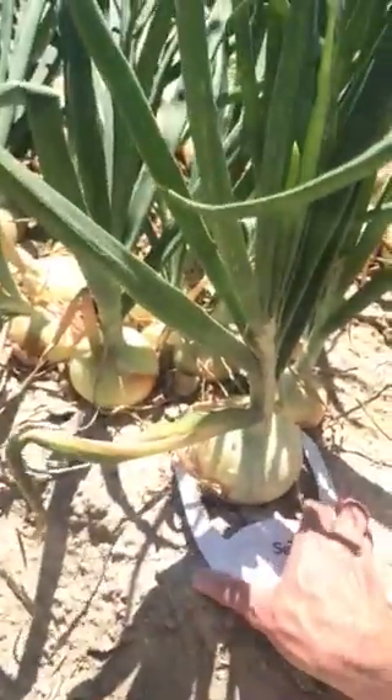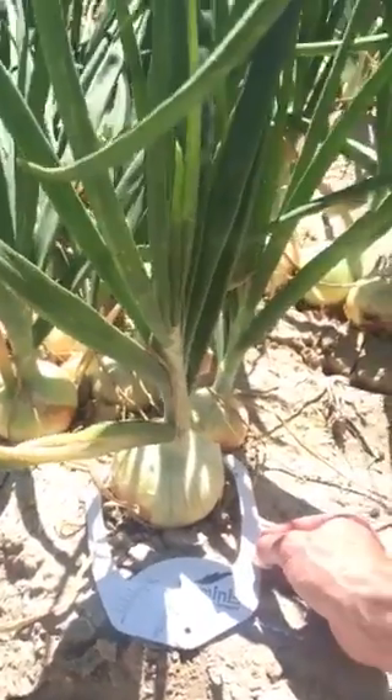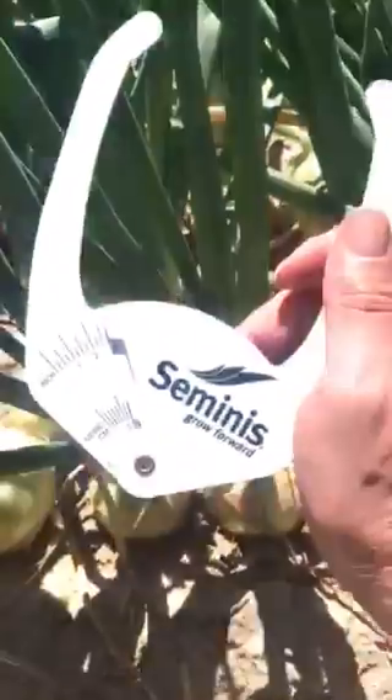Now if I come down, I'll show you the size profile. This one's got a nice gap here, so it's a little bit of a misrepresentation of what the sizing is going to be, but roughly you've got a three and three-quarter inch onion — that's a colossal. Let me get to where the population's a little better right here. We're going to see in this one that's likely a medium, about a two and a quarter to two and a half inch onion.